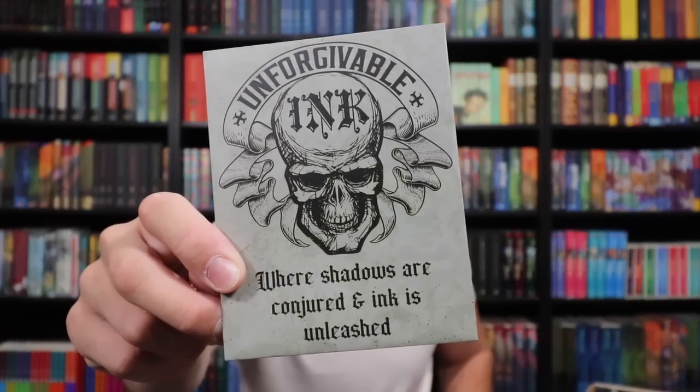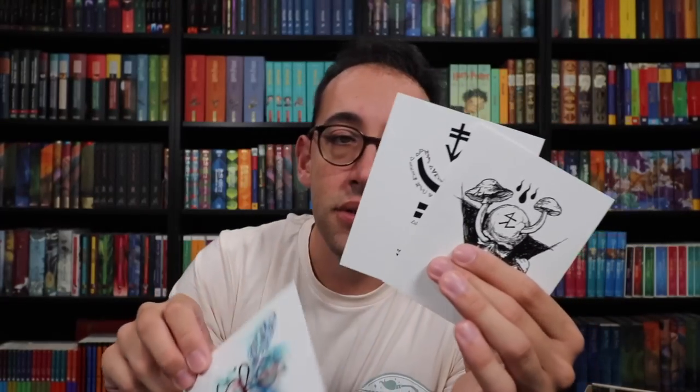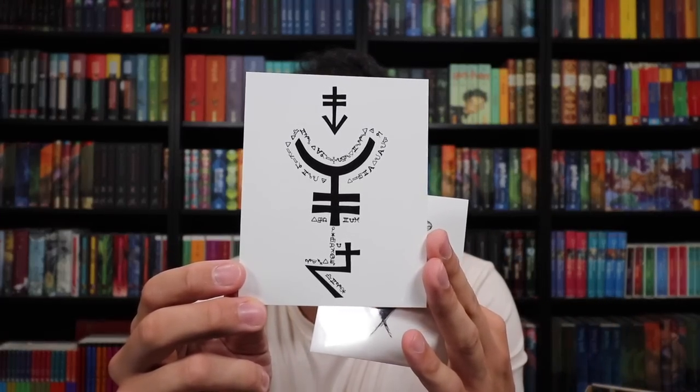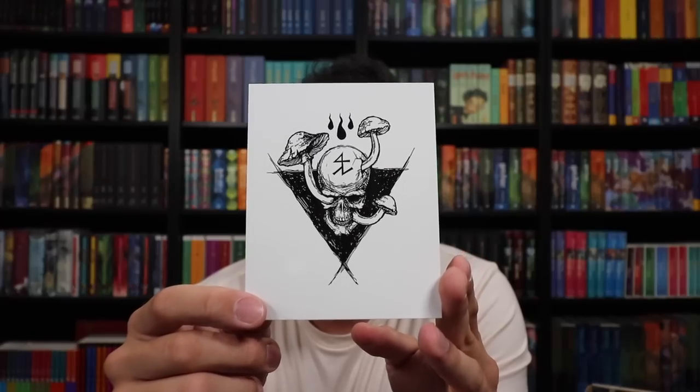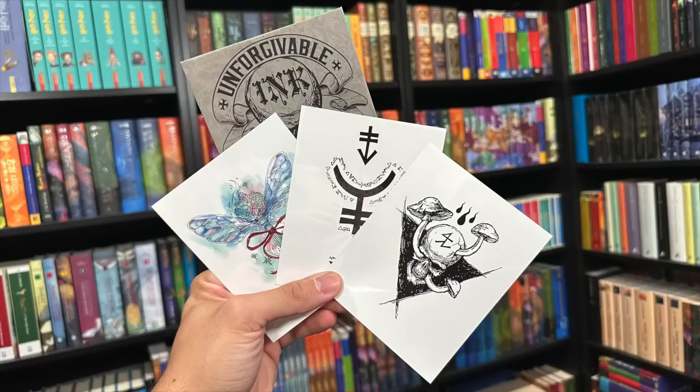Next up is Unforgivable Ink. Are these tattoos? 'Where shadows are conjured and ink is unleashed. 15 Nightshade Alley, inking nightly from Twilight's Embrace Until Dawn's Awakening.' I think this is going to be like a set of tattoos. There are three tattoos inside here: a flying key in color — almost like a watercolor tattoo — some runes which kind of mimic the runes we see on Sirius Black, and the skull with mushrooms growing out of it. So those are three tattoos you can find from Unforgivable Ink.